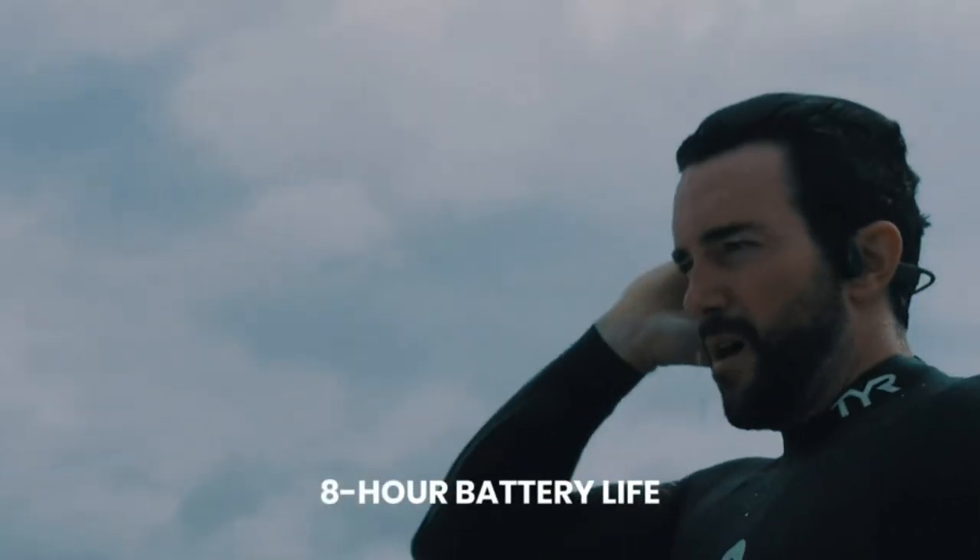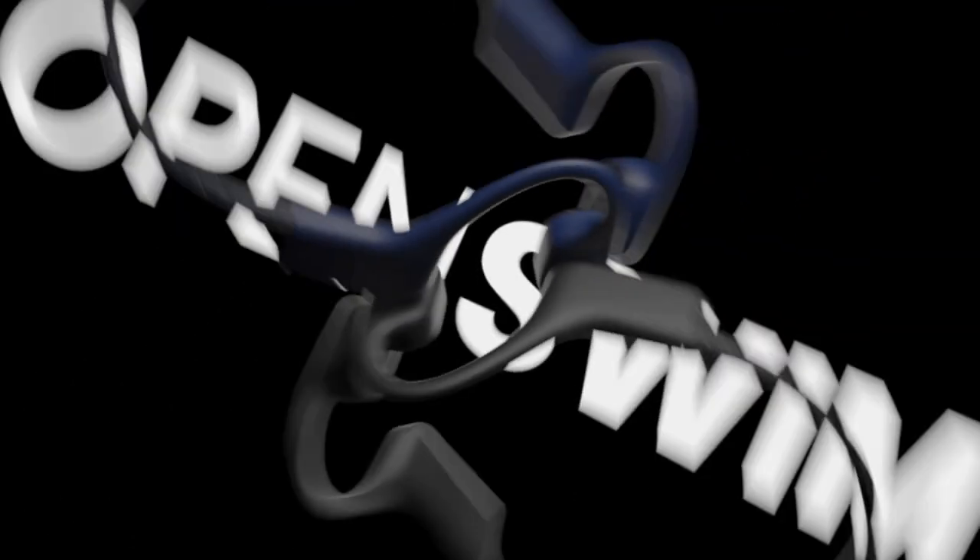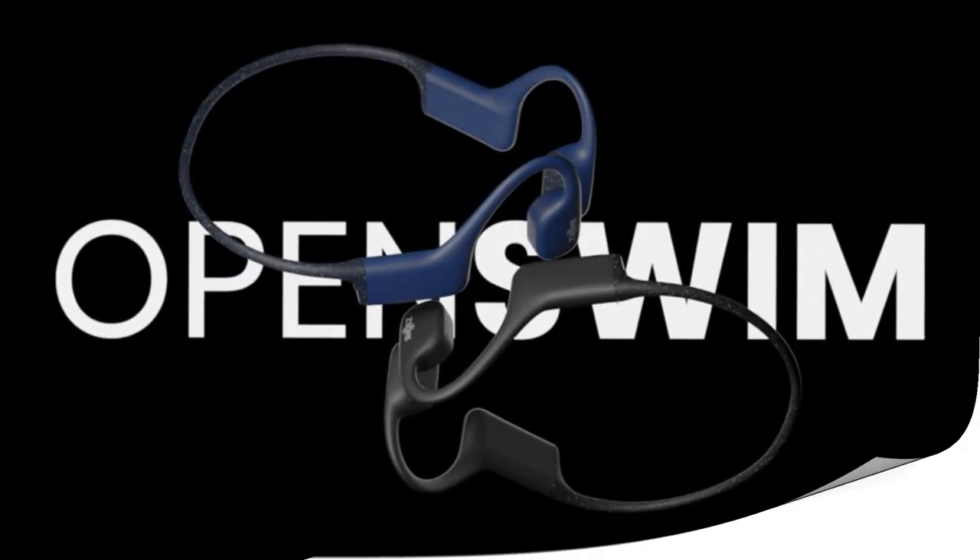The 8-hour battery life ensures that you can finish an Ironman without the Xtrainers running out of juice — well, maybe not a full Ironman distance, but an Ironman 70.3 for sure. You also have 4GB of on-board memory to store all your MP3, WMA, AAC, WAV, and FLAC files.